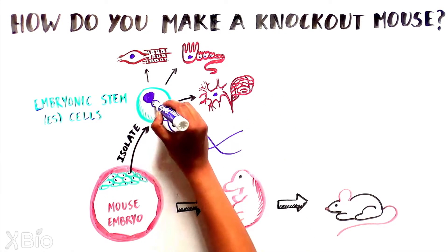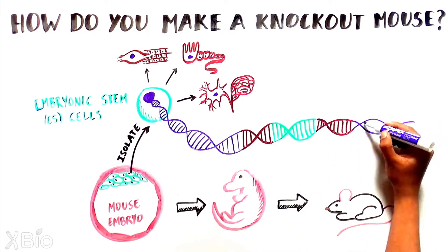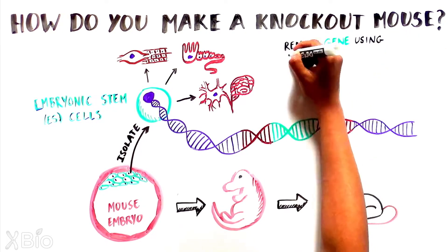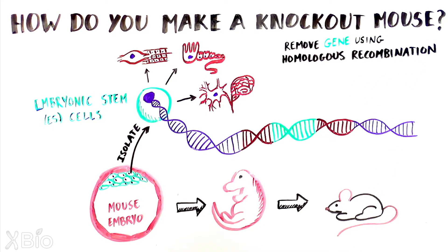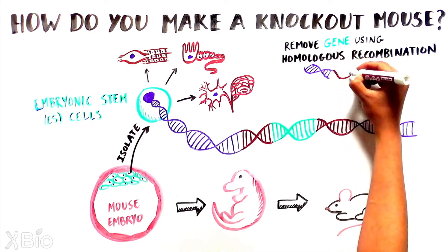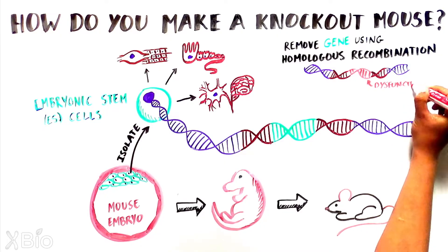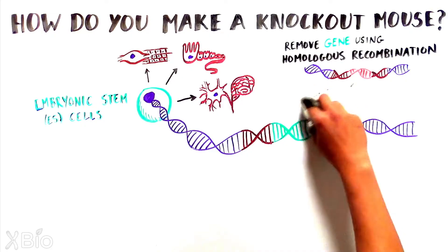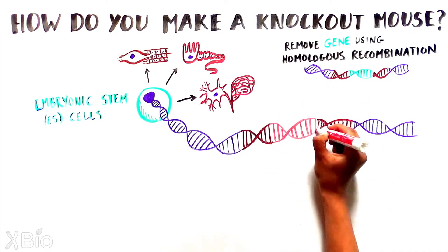So if a gene is removed from ES cells, then all subsequent cells and tissues will also be devoid of the gene. One of the most common ways scientists can remove a gene from ES cells is using a method called homologous recombination. In this process, a piece of DNA containing identical genetic sequences to the region surrounding the gene of interest is used to swap out genetic material in the ES cell, either rendering the gene dysfunctional with the addition of a mutation or replacing it with some DNA that interferes with the gene.